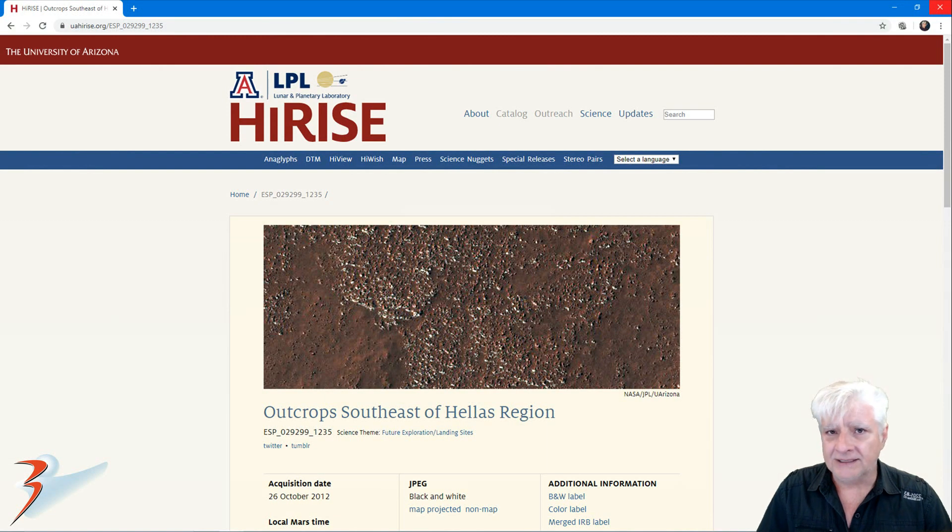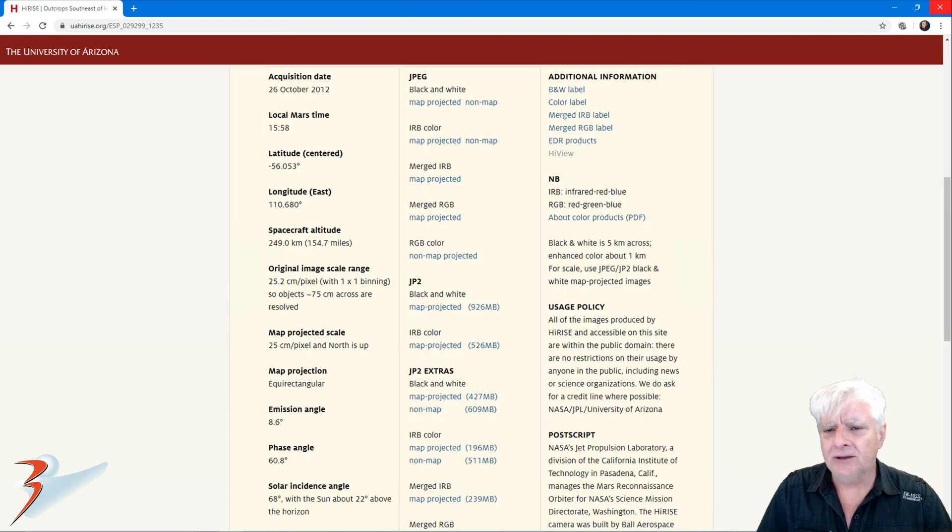The HiRISE photograph we're analyzing here is called Outcrop Southeast of Hallis Region and it was acquired on the 26th of October 2012 at 25.2 centimeters per pixel. One by one binning was used. The anomaly I found was cropped from the JP2 black and white map projected file.